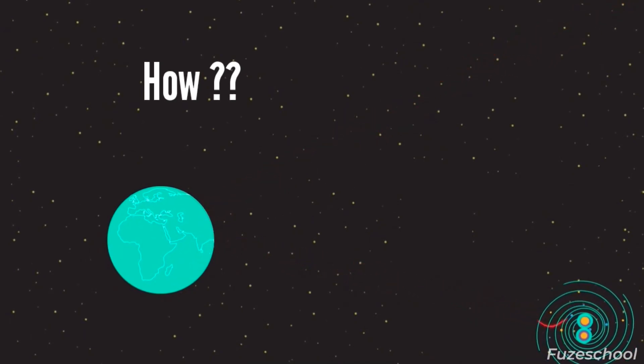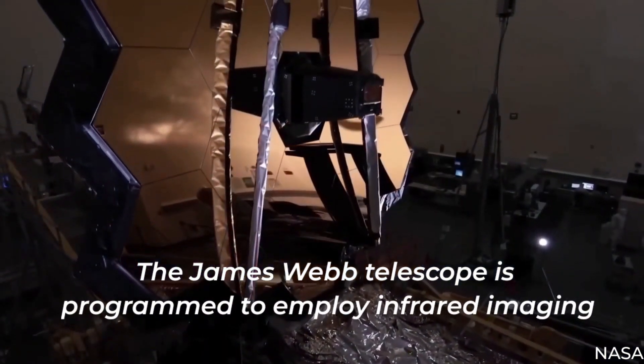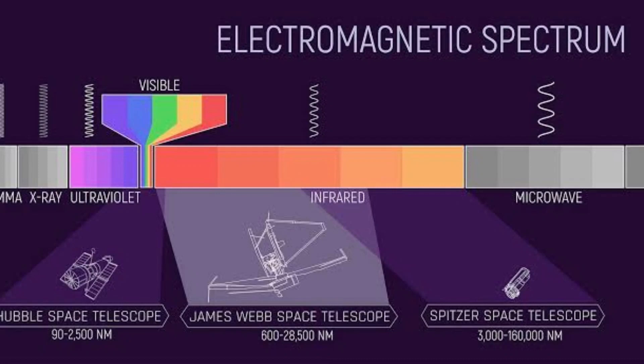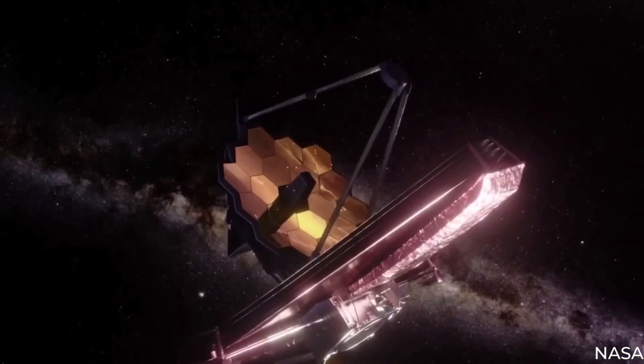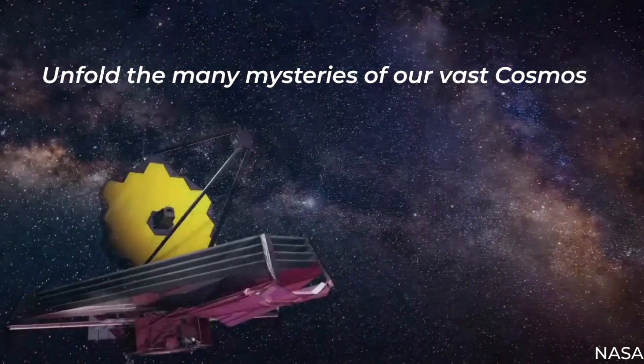The James Webb Telescope is programmed to employ infrared imaging. By infrared imaging, we can produce an image using infrared waves. This will ultimately solve all our problems and enable us to peer back in time to unfold the many mysteries of our vast cosmos.